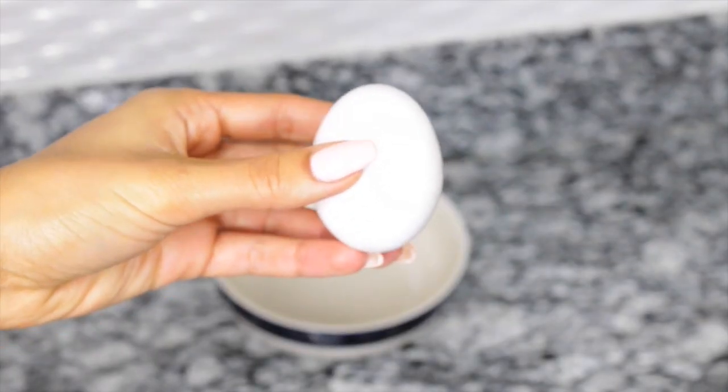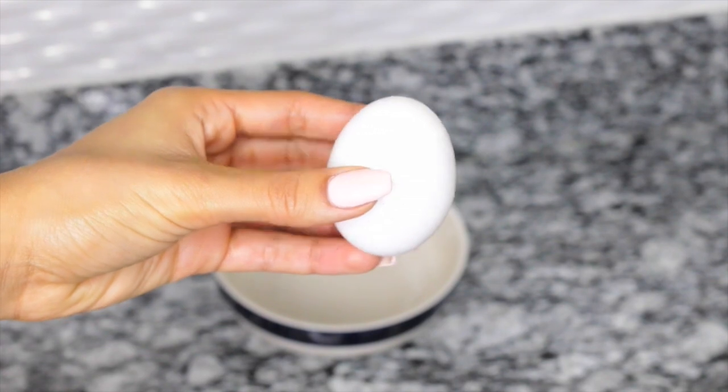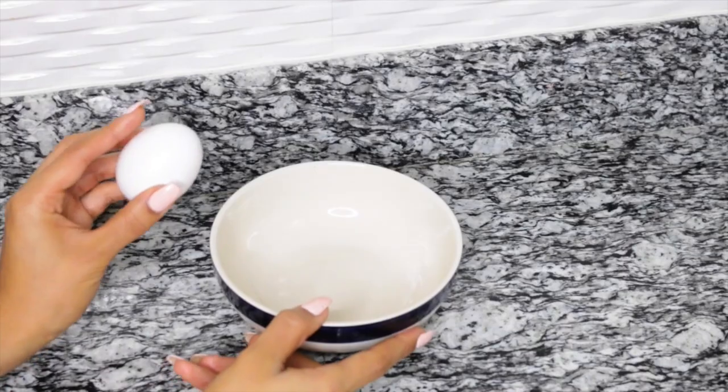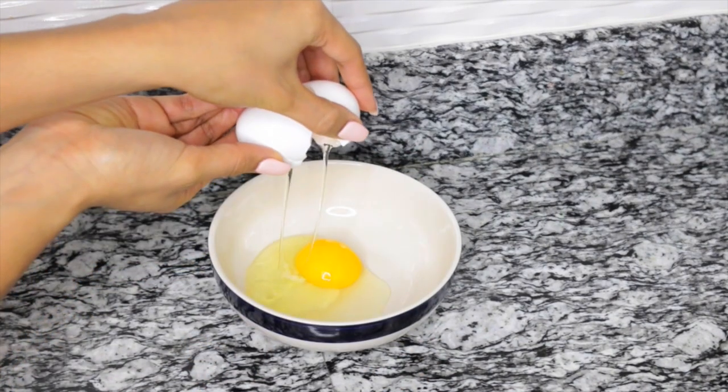These are my results after about a week and a half. As you can see I have a little bit of scarring, but that will go away when I keep doing the treatments. The first ingredient is egg. If you go online and look for DIY face masks, you're going to see egg incorporated in a lot of the tutorials for getting rid of acne or even decreasing the size of your pores.